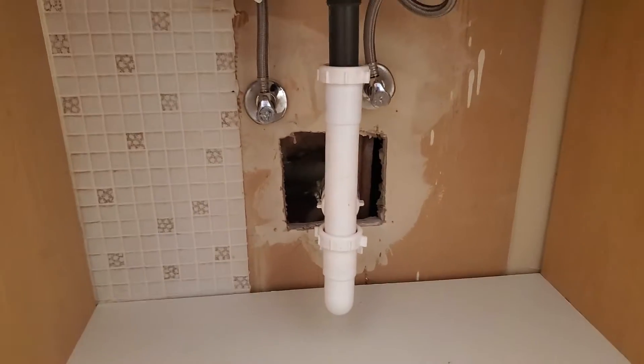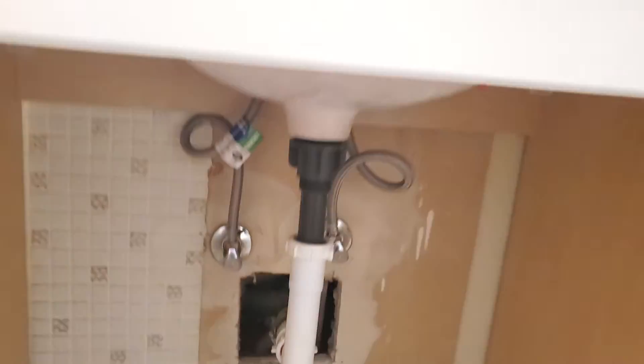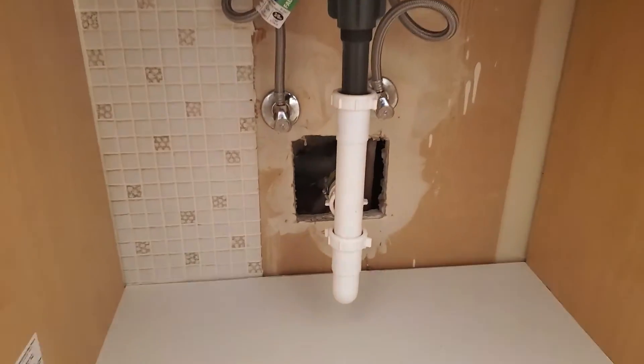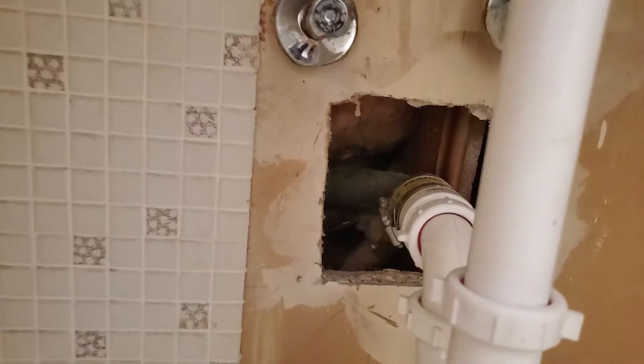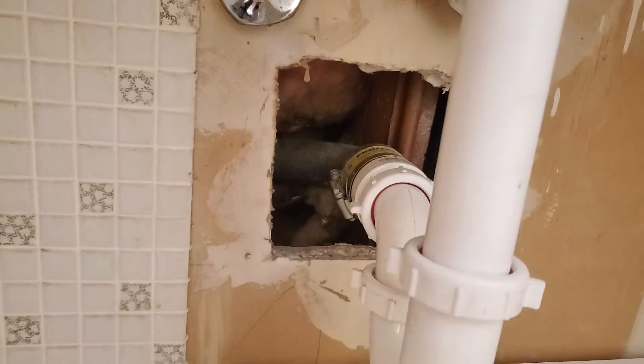Hello folks, I wanted to share something here on inspections. Underneath my vanity, as you can see, the drain is going in through here — but what I really wanted to show you is that big hole in the wall. And this is actually a code violation — a fire code violation.